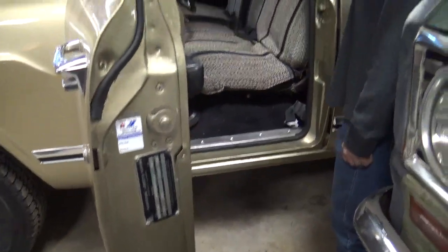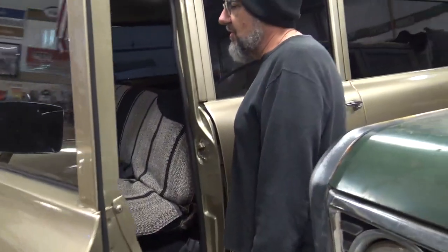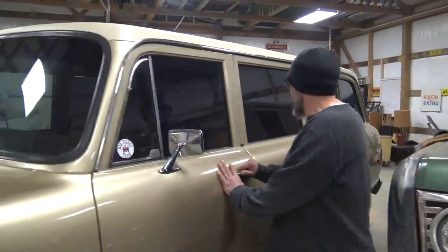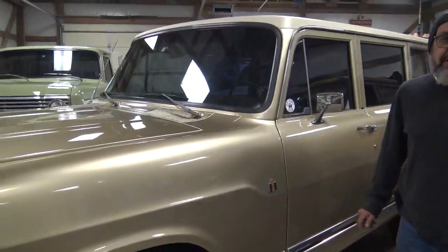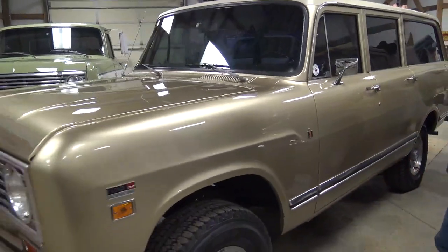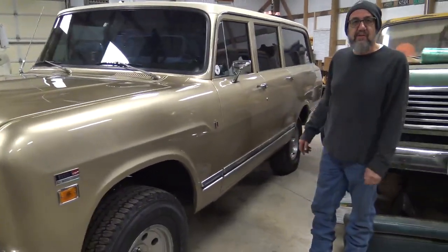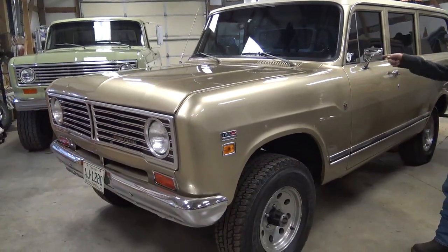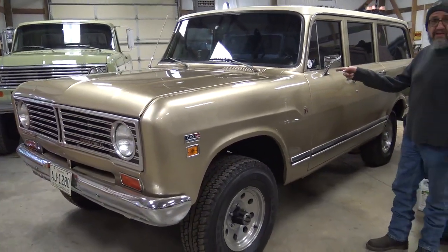It's a good old truck. It's a lot of fun, it's smooth, it's quiet. If you were like my wife back in the day, this would have been what you hauled your kids around in, went to the grocery store, and then pulled your Airstream on the weekends with it.